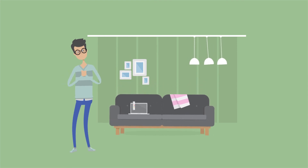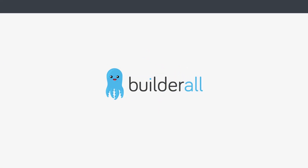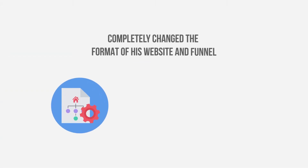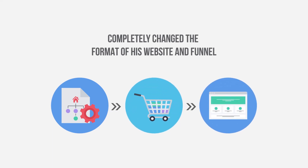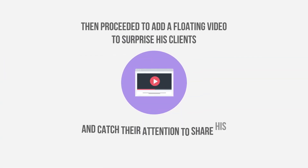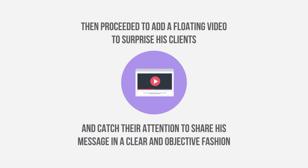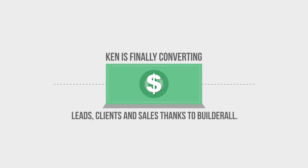Ken had a website that simply did not work. Even with him buying traffic, his leads would not convert into sales. With Builderall, Ken completely changed the format of his website and funnel. He created a sales page using one of the pre-built templates and then proceeded to add a floating video to surprise his clients and catch their attention to share his message in a clear and objective fashion. Ken is finally converting leads, clients and sales thanks to Builderall.